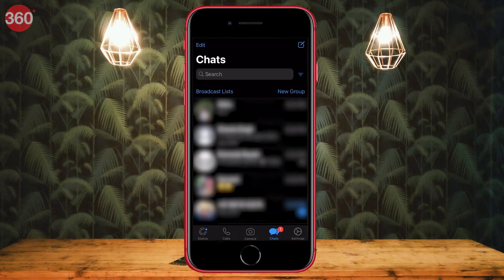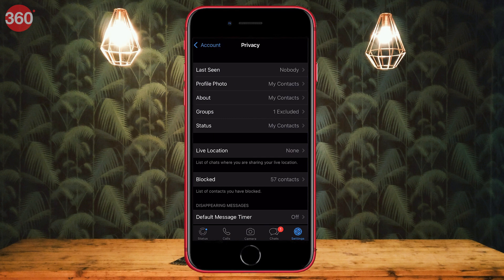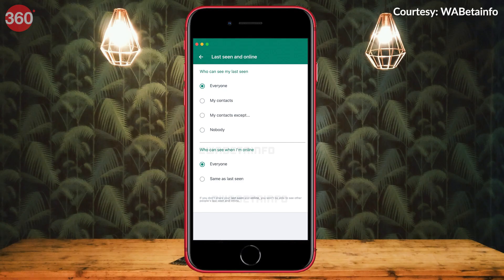Next up, you can now hide your online status on WhatsApp. A lot of times you might have encountered a situation where you are online, but you don't want others to know that you're active on the app. You can use this feature to keep your online status completely private. This setting will roll out to all users over the coming weeks. You'll find a new option called Last Seen and Online under Settings, Account and Privacy. Using this setting, you can hide your online status while using the app.